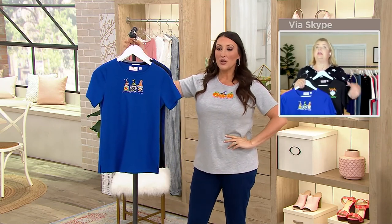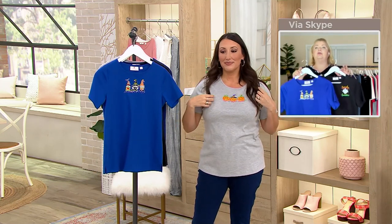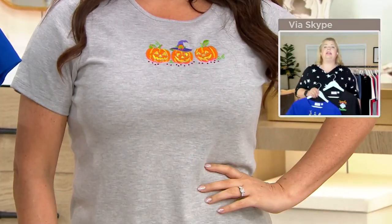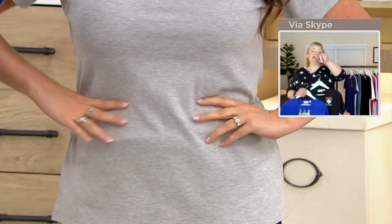Short sleeves in fall and holiday items have been a huge customer request because we have our wonderful customers in Florida, Alabama, Texas, Arizona — you don't always want long sleeves. It's not always cold where you are, so we wanted to make sure we represent that. Look how cute you look in the jack-o-lantern top!